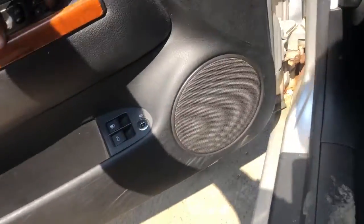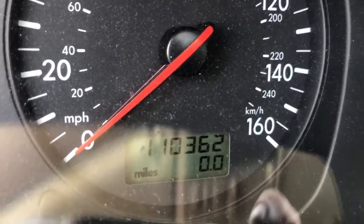It's got power windows — rear works, front works. That's your speedometer. It has a hundred and ten thousand miles.